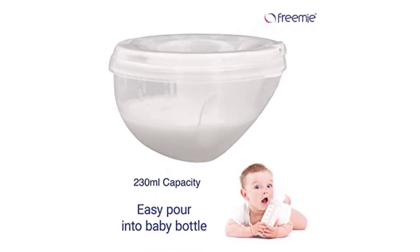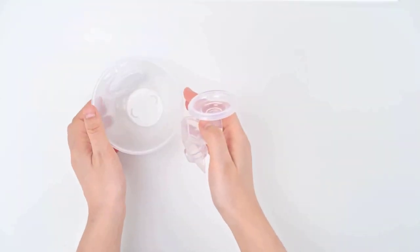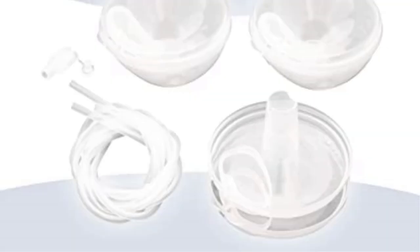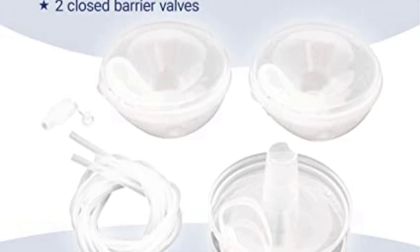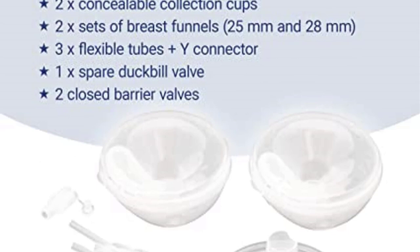Multiple pieces are dishwasher safe or can be sanitized in hot water. One drawback is that after use, you'll need 15 to 20 minutes to clean the system. However, because the collection cups and pump are separate, milk never enters the pump — therefore, it's never dirty.